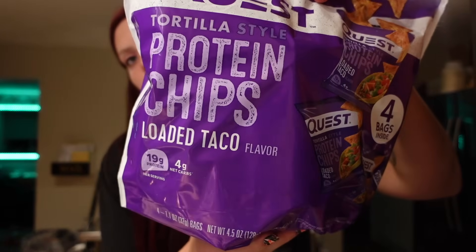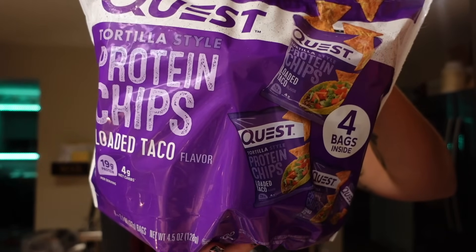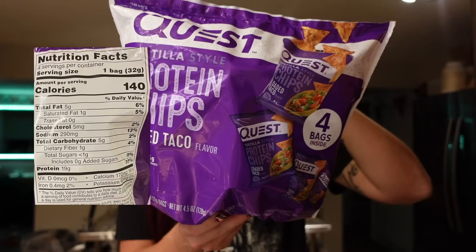The last thing I got — I actually got 2 bags — are the Quest protein chips. These are pricey, about $9 for a bag of 4, but they are very high in protein, taste really good, and keep me full for a long time, so I can justify buying them now. These are the loaded taco flavor — so good, it tastes just like Taco Bell. For the bag, it's 3 points on WW, 140 calories, 5 grams of fat, 5 carbs, 1 gram of fiber, and 19 grams of protein.